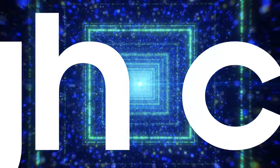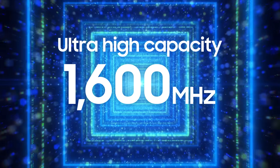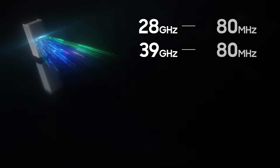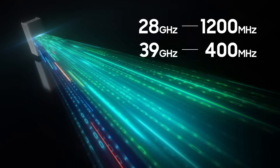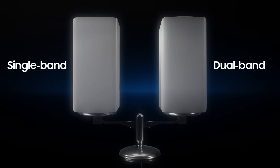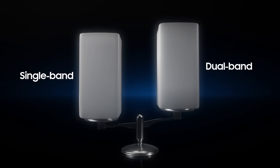Doubling the bandwidth to support an ultra-wide 1600 MHz spectrum, the product can be flexibly configured between the two bands so that operators can maximize their spectrum usage. What's more, this new product maintains a similar size and weight as the previous single-band Compact Macro while boosting capacity.